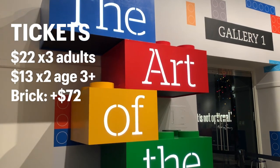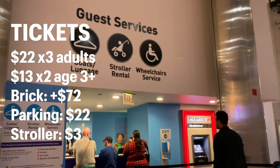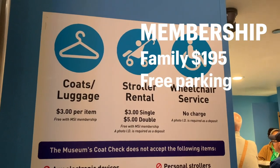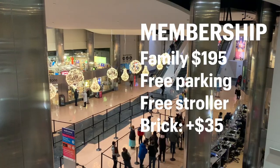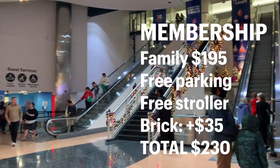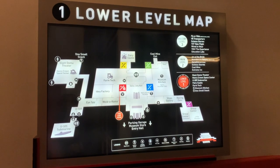If we were to just get tickets for the day, it was $22 for a grown-up and $13 for a kid aged 3 to 11. Art of the Brick was an additional $72 for our group, and a stroller rental was $3 for single and $5 for a double. All together it would have been $189 for the day, versus a family membership which covers two adults, all the kids, plus another guest, plus free parking and free stroller rentals. Art of the Brick is still extra but at a discounted rate of $7 per person. All together a family membership was $230, and since we have family in the area we expect we'd be back anyway, so it made more sense for us to get a membership.